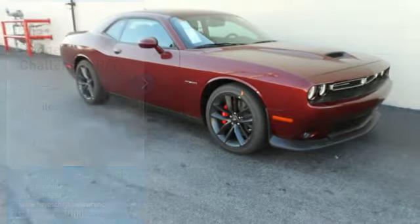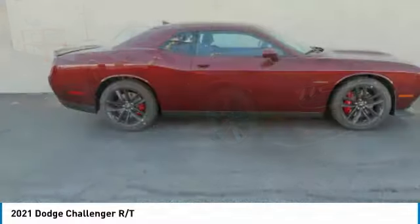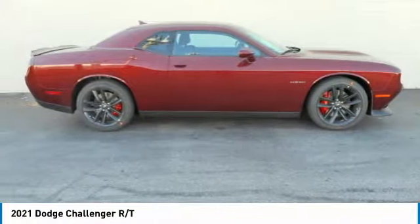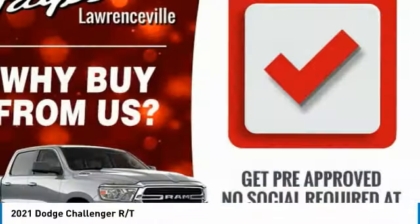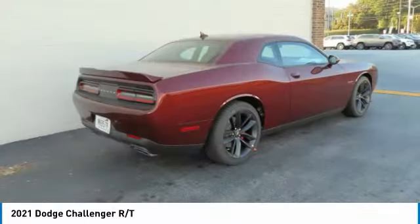Here to show you the 2021 Challenger. Rated most appealing midsize sports car by J.D. Power and Associates, the Dodge Challenger delivers on style and performance. It's powerful, practical, and efficient.